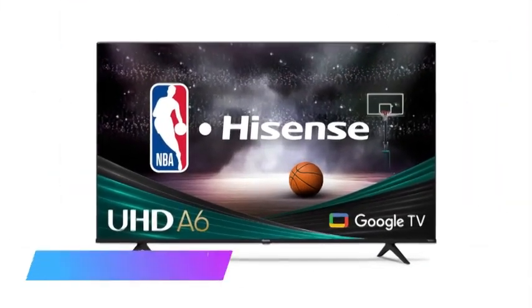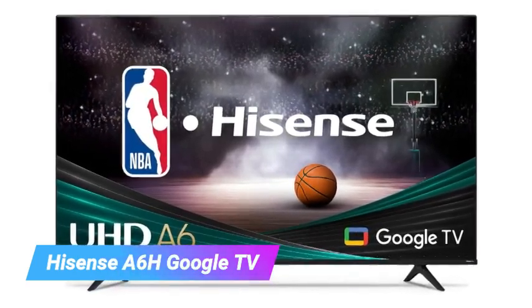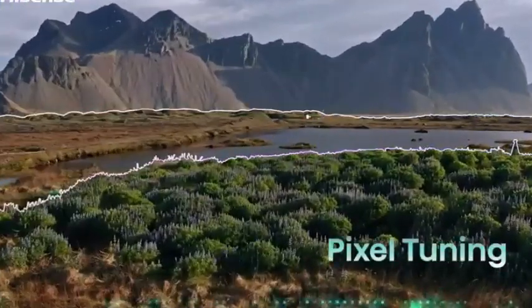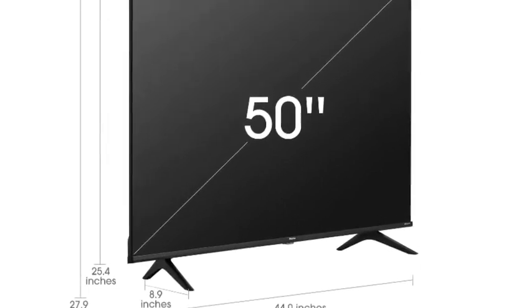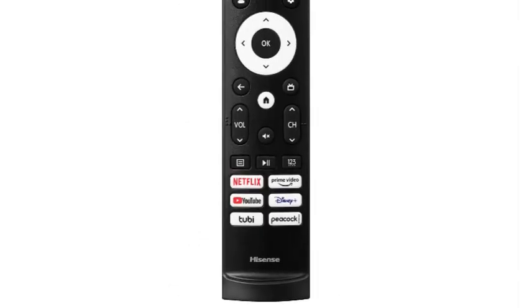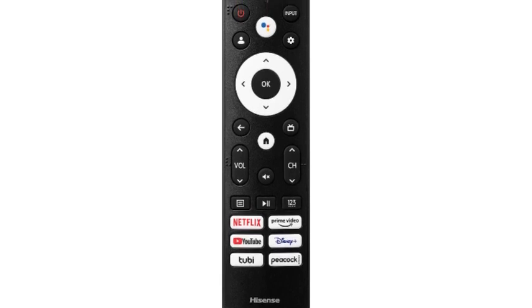And now, claiming the top spot on our list is the Hisense A6H Google TV. Like the Vizio, it offers some higher-end features at the entry-level price. This TV features a premium build quality and comes with Dolby Vision support, Bluetooth connectivity, and DTS Virtual X for simulated surround sound. The Hisense A6H comes preloaded with Google TV, which is our second favorite smart platform after Roku.